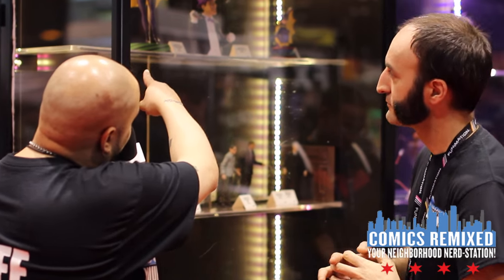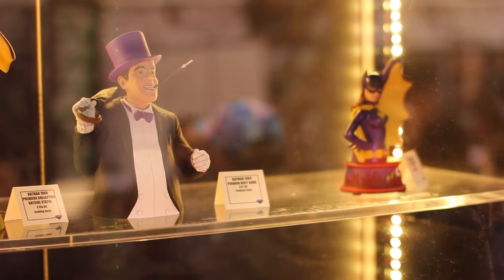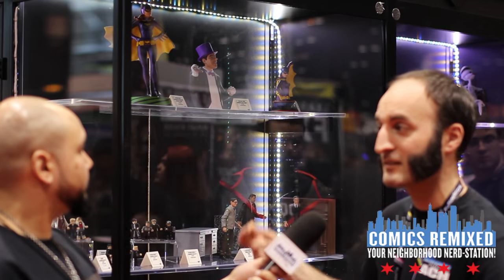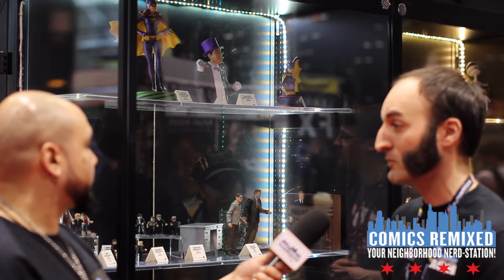Up top you've got this premier Batgirl statue which I'm absolutely in love with — do you have any more coming out after this? This one just hit recently and Catwoman is going to be next — a Julie Newmar Catwoman — both sculpted by Claiborne Moore, very dynamic pieces. Then Batman is going to be next in that series, an Adam West Batman, and we've talked about doing a Joker as well. The response to this one has been really great — the statues are where Claiborne really brings his personal style.